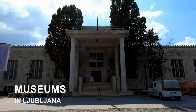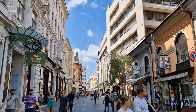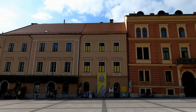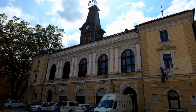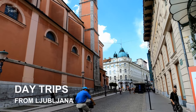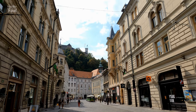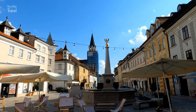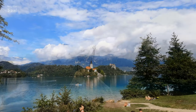Ljubljana has many museums you can visit to learn more about the city, the country and their culture. Favorites include the City Museum, National Museum of Slovenia, Museum of Illusions, Slovenian Ethnographic Museum, and the Museum of Contemporary Art Metelkova. Ljubljana is also a great base to explore more of the country, with perfect options for day trips including Postojna Caves, Lake Bled, Lake Bohinj and more.